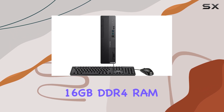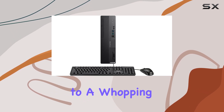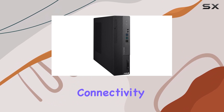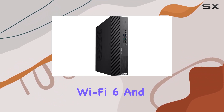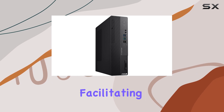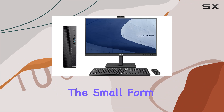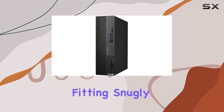The RAM is expandable up to a whopping 128 gigabytes for future scalability. Connectivity is seamless with dual-band Wi-Fi 6 and Bluetooth 5.2, facilitating efficient communication and collaboration.